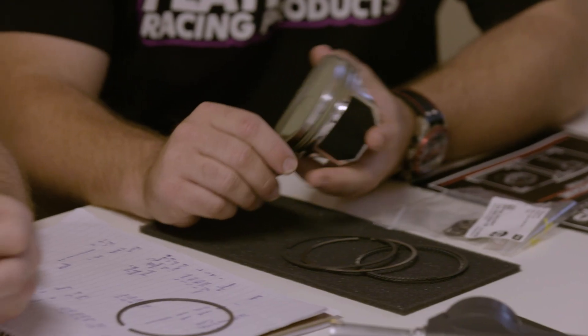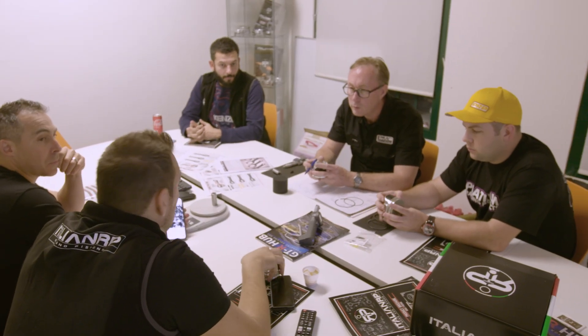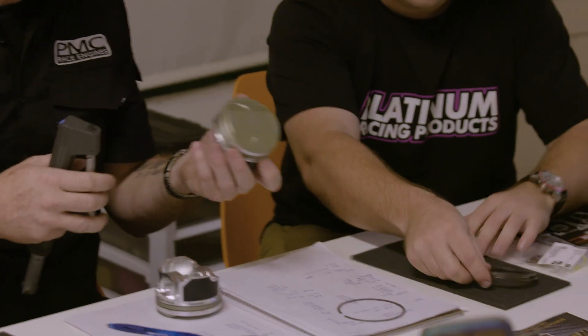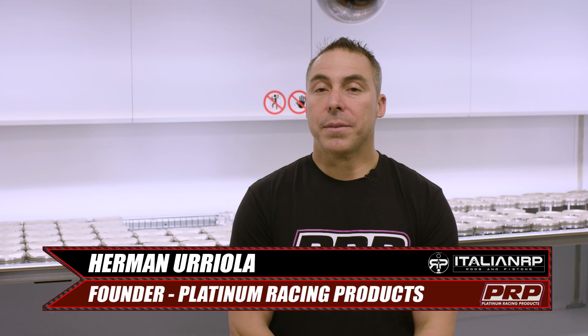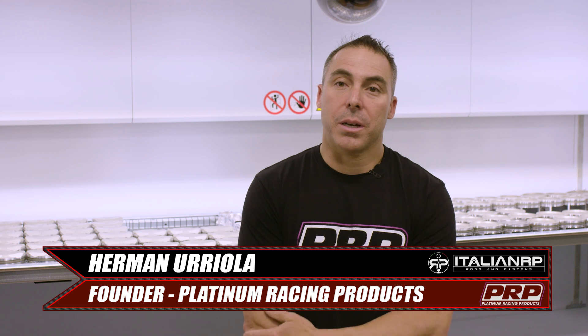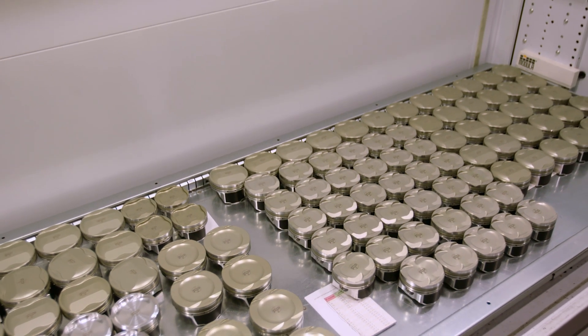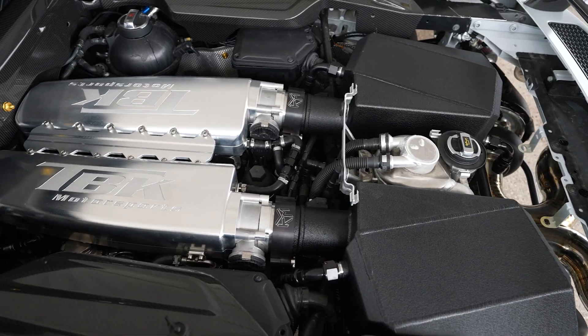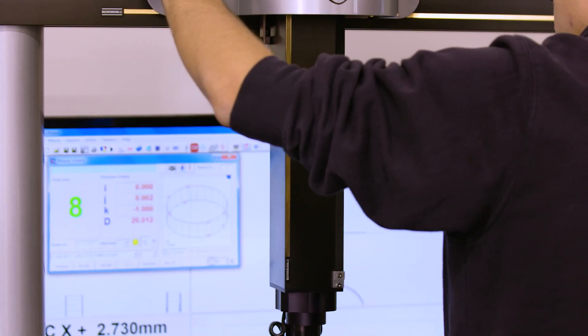A partnership with Platinum Racing Products led to the founding of Italian Rods and Pistons Australasia and the development of parts for the RB family of engines using Australian expertise. After reviewing the product range and noticing they covered SR, 4G, 2J and all the exotics — Lamborghini, Porsche, top-end stuff — but not RB, the question became how to get involved. Creating the IP meant going and designing it, R&D-ing it and starting from scratch, but with the goal of bringing Lamborghini-level engineering to the RB.